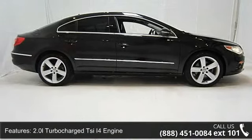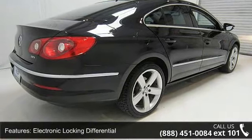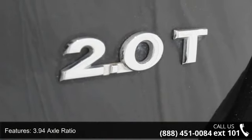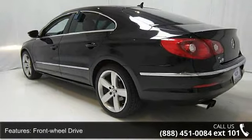Some of the top features included with this vehicle are a 2.0L turbocharged CI4 engine, electronic locking differential, 3.94 axle ratio, front-wheel drive, sport suspension, and front and rear stabilizer bars.